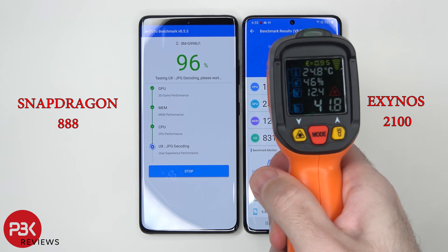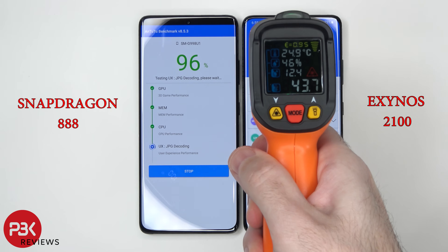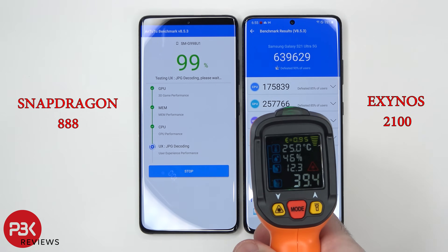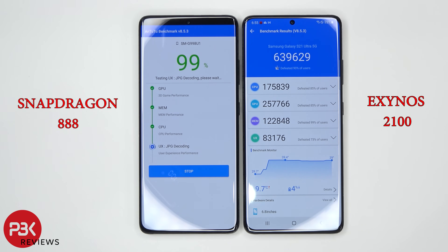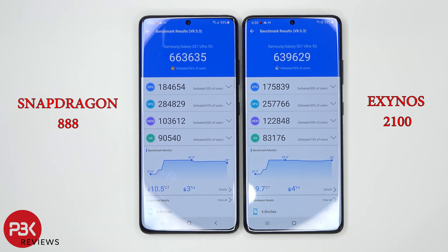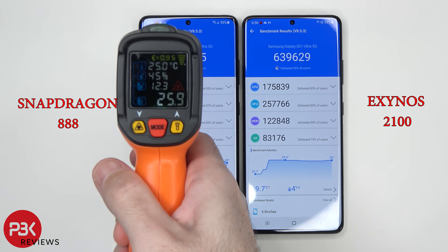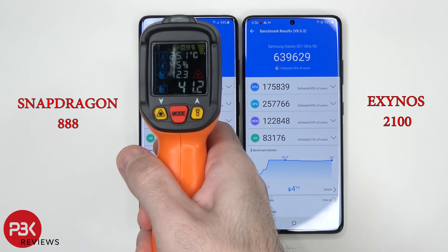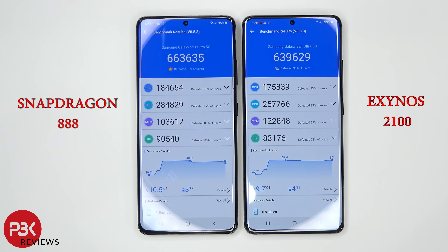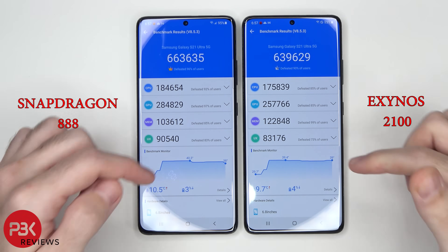The Exynos 2100 scored 639,629 on Antutu. The temperature is at about 44, almost 45 degrees Celsius. The Snapdragon finished next with a score of 663,635, and the temperature on that one is at about 41.4, almost 42 degrees Celsius. As far as battery percentage goes, the Snapdragon is at 95% while the Exynos 2100 is at 93%.